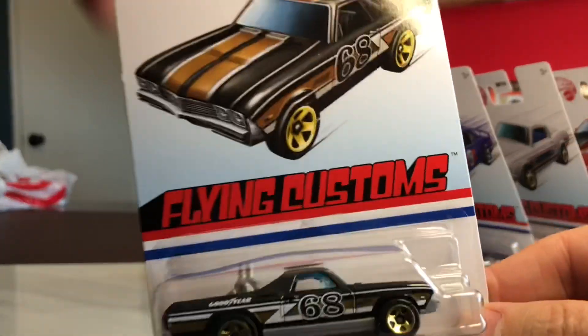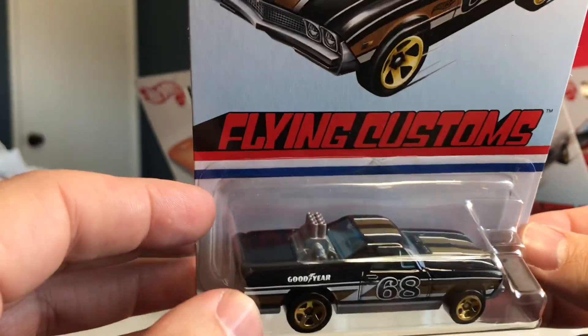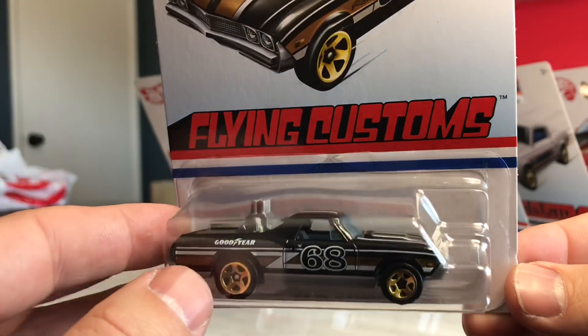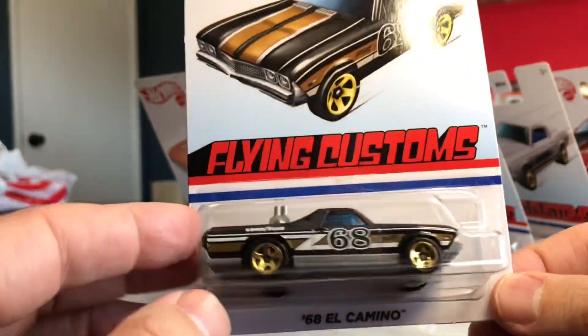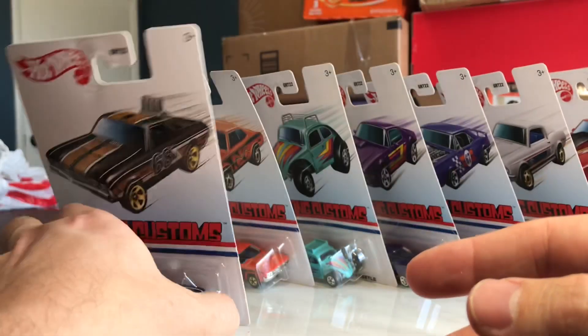The last one I was able to find is the '68 El Camino. This has got a monster engine in the rear, blue glass again, plastic and gray base.